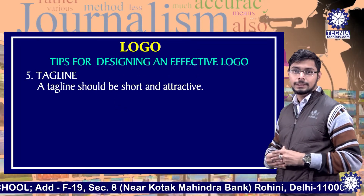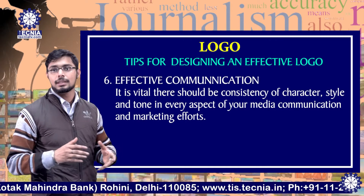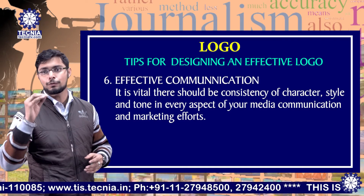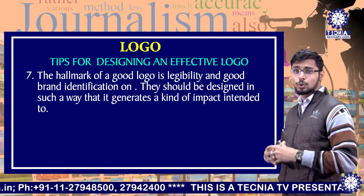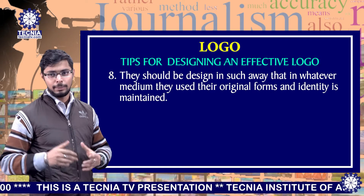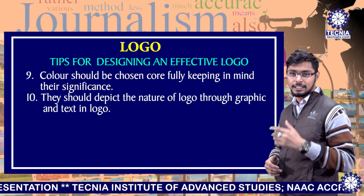Tagline: a tagline should be short and attractive, presenting the idea and message that your company wants to give. Number six: effective communication. It is vital that there should be consistency of character, style and tone in every aspect of your media, communication and marketing efforts. Number seven: the hallmark of a good logo is legibility and good brand identification. Tip number eight: logos should be designed in such a way that in whatever medium they are used, their original form and identity is maintained. Number nine: color should be chosen carefully, keeping in mind their significance.